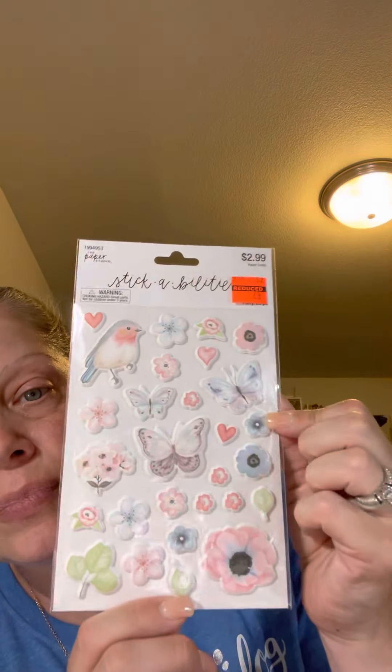I also got these puffy stickers - these were 74 cents also. It just has butterflies and flowers and birds. I just thought it was really pretty and spring-like.